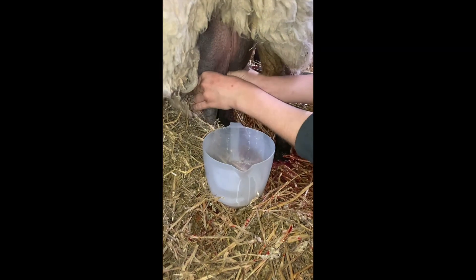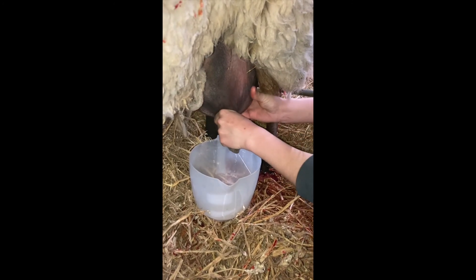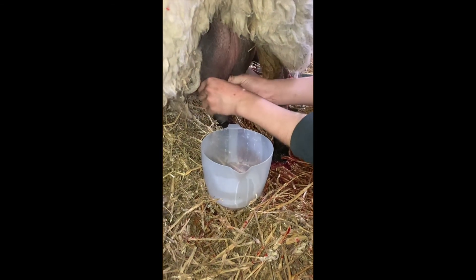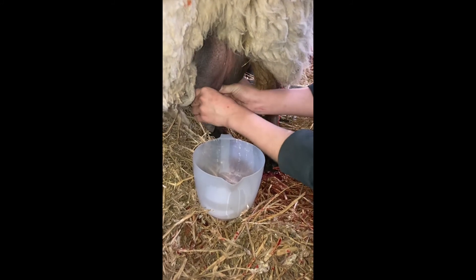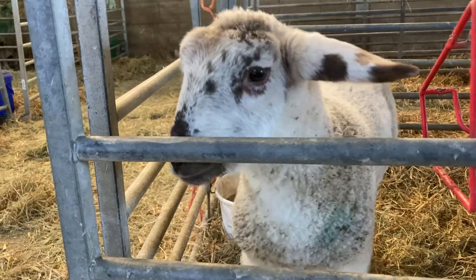All lambs drink milk. Sometimes the orphan lambs would have us feed them through a bottle with powdered milk and water made up for them. Another time we might actually milk the ewe, like we're doing here. As you can see, the milk coming out of the teat and the udder. And then we would put that into a bottle and feed the orphan lambs by that method.